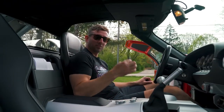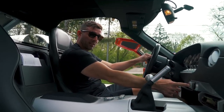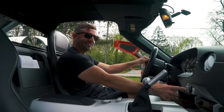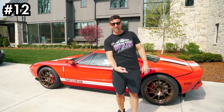Unique to this vehicle is that you put the key in, turn it, and then there's actually a push button after you turn it. Clutch, stick shift — there she goes. This is definitely a vehicle that I like and I like driving, so it ends up number 12 on the list.